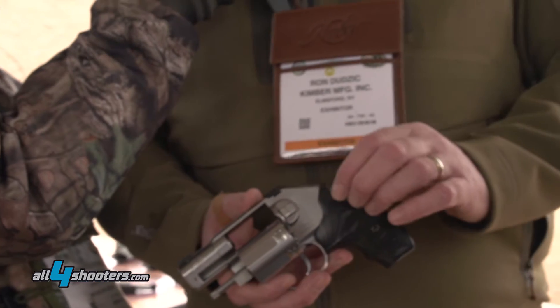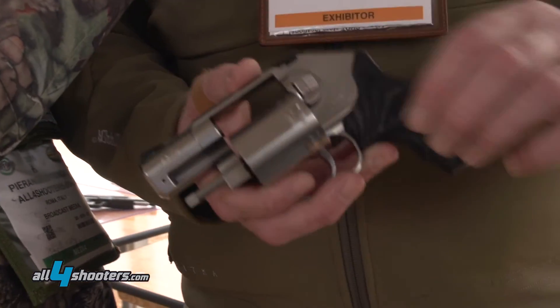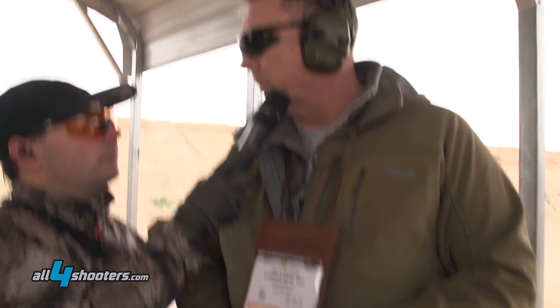It's an internal hammer — hammerless — with integral replaceable sights and push-button cylinder release. We're really looking forward to entering the revolver market with this.